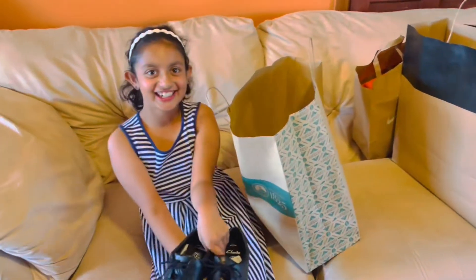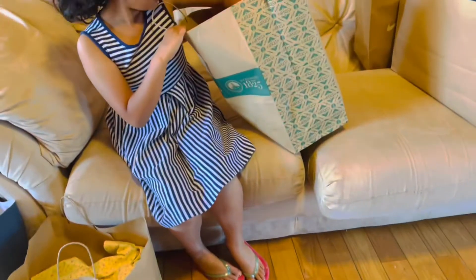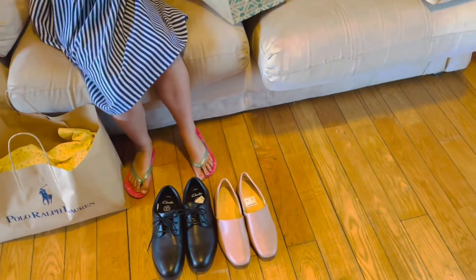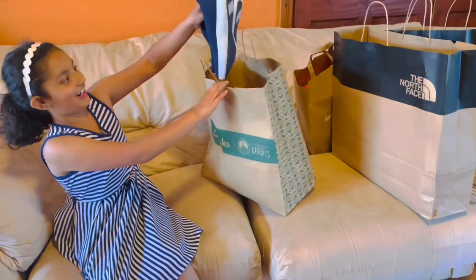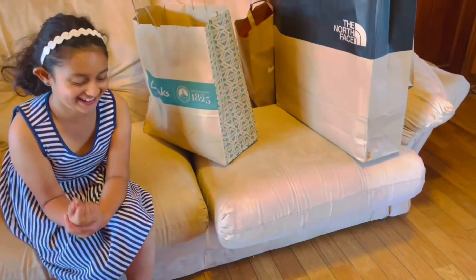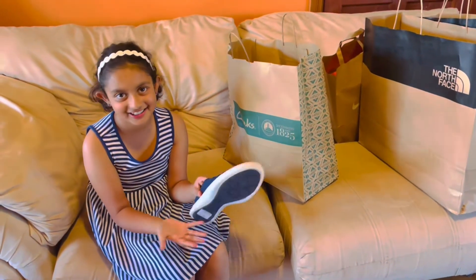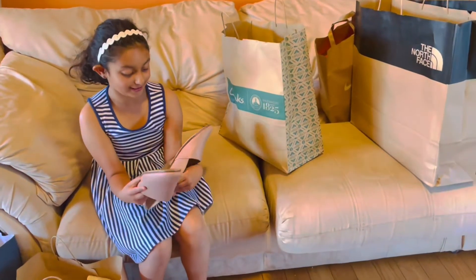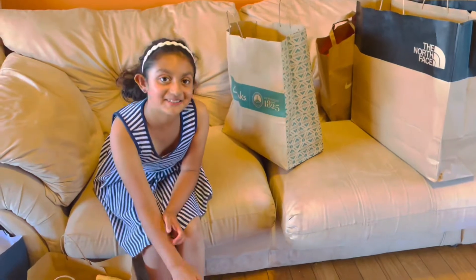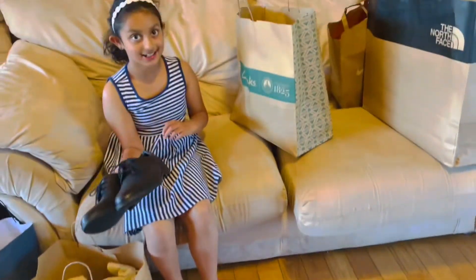These are for my brother - black shoes. And these are for my mom - they're really nice. And another one for my mom. I pretty much like all of them. My mom got this for her work and things. And this would be really good for my brother - so good. So that's it. Let's go to the next bag.